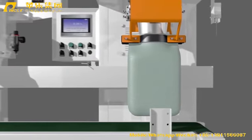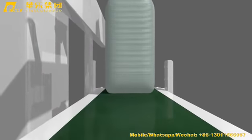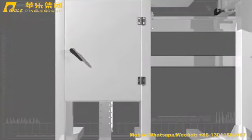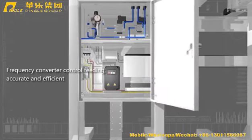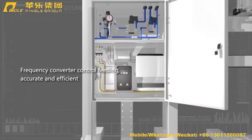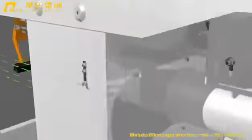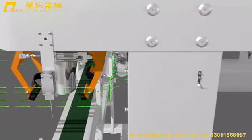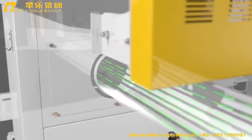An up-down-back shaking structure is adopted to reduce labor intensity and improve accuracy. Frequency Converter Control ensures feeding is accurate and efficient. An Air Suction System can be equipped for a clean and sanitary environment.